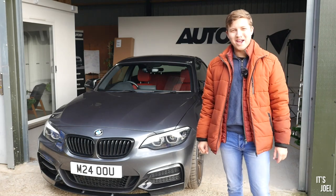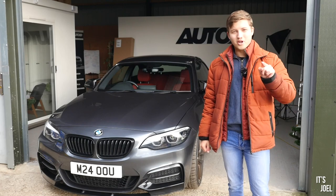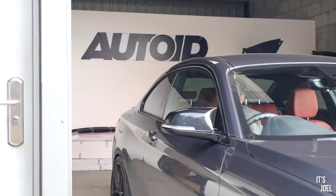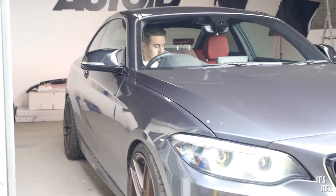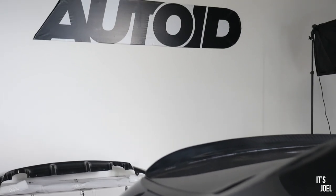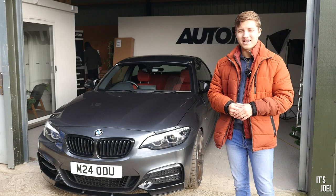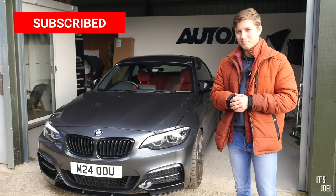Hello everyone and welcome back to the channel. If you're not subscribed already, please make sure you do subscribe right now so you can see more of this. It is now December and this time of year is a lot about family and friends and treating others with gifts, but I also at this time of year like to treat myself with gifts as well, and in this case my M240i has had a lot of stuff done to it lately.